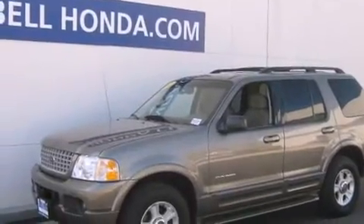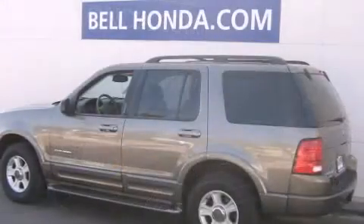Here's a great deal on a 2002 Ford Explorer. It features an automatic transmission, rear-wheel drive, and a four-liter six-cylinder engine.